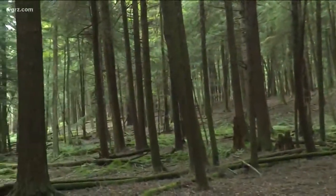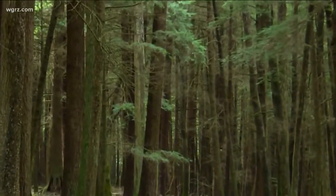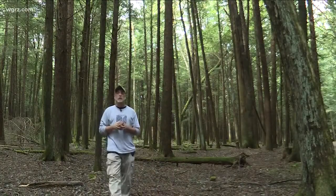It probably had already been here 2 to 3 years before we found it, and so we hit it pretty hard. To date, we've probably treated over 700,000 diameter inches of tree.